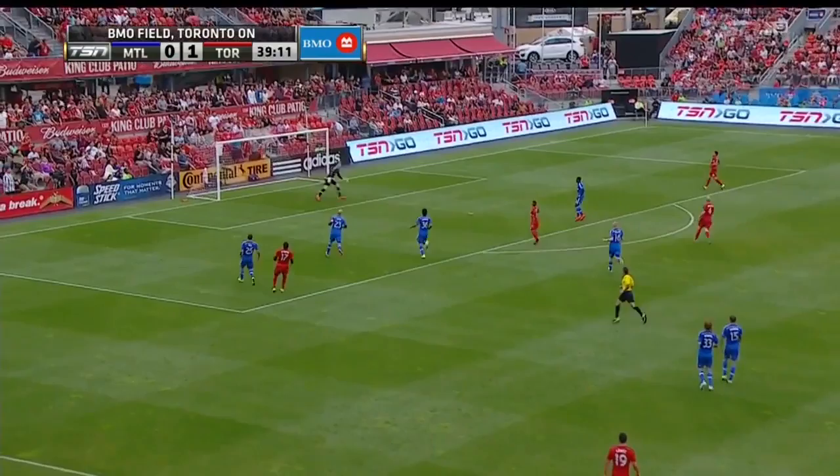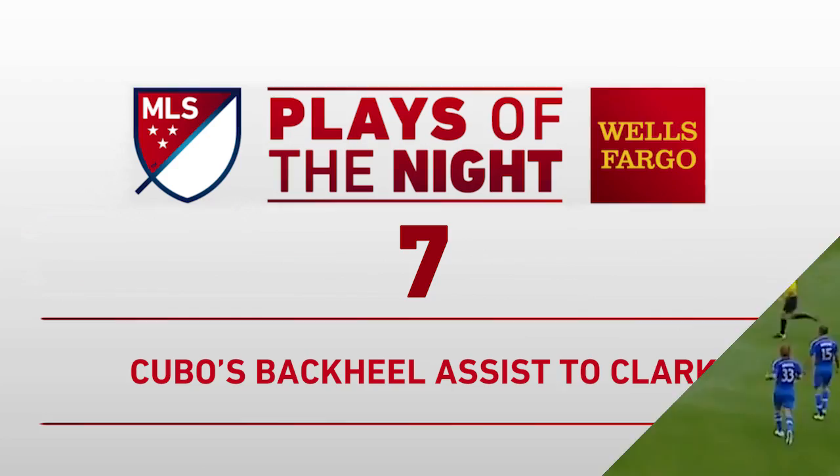To Zorio again. Lovely movement from Altidore, and then he goes out to play off Victor Cabrera for a corner.